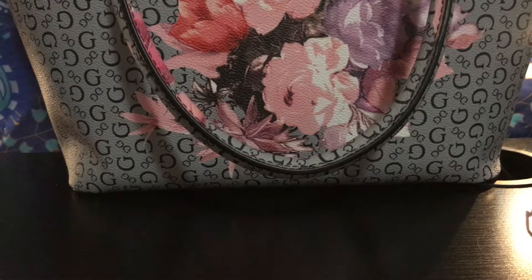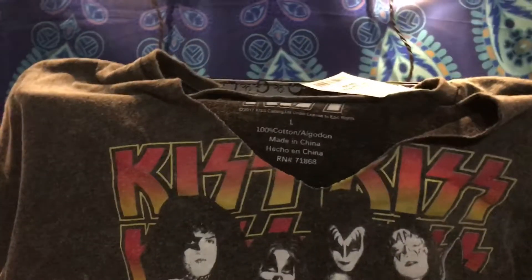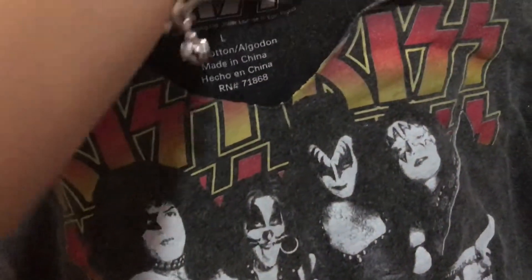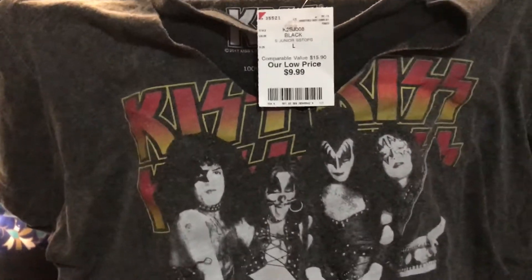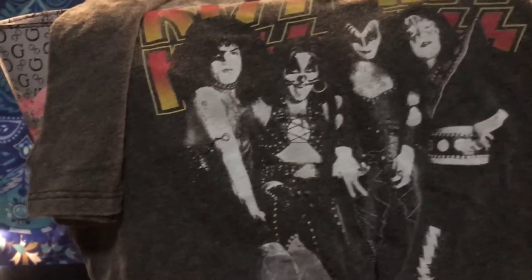My daughter also bought this KISS t-shirt. It's cut around the neck and this one was $9.99. It runs a little big on her because she's a medium and they only had larges, but this is what she picked up.